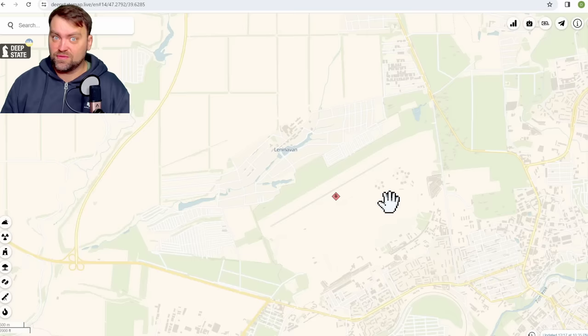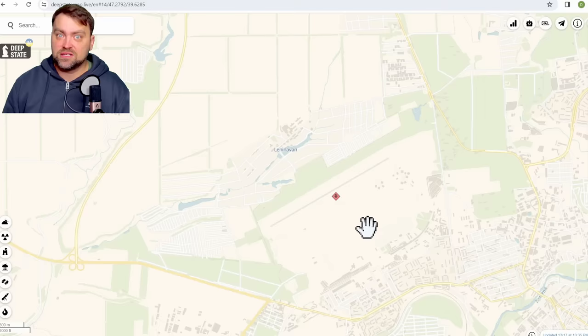There were more than 20 drones attacking this airfield. Most of them unfortunately were targeted by the Russian air defense, but as the Russian side admits, they weren't able to target all of the drones, so some of them reached their targets.